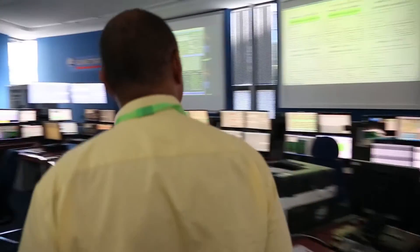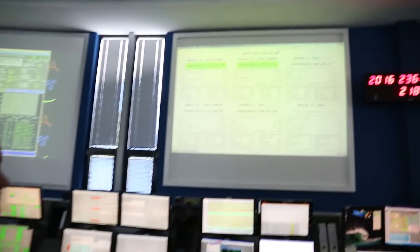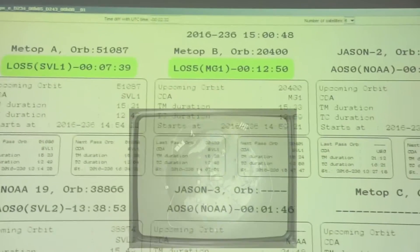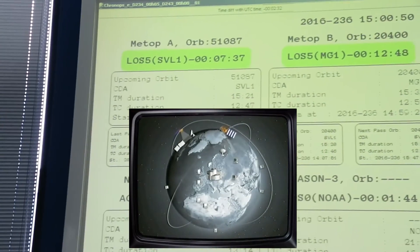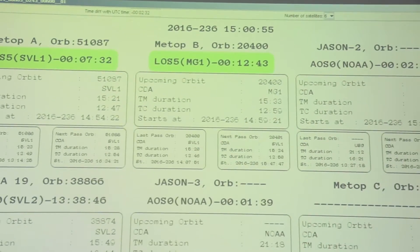Hey Jonas, come inside, we're about to have a pass. A pass? Yeah. Do you mean a satellite pass? Yeah. MetOp-A and MetOp-B are doing a pass. MetOp-A is right now over the Arctic Circle at our Svalbard station. MetOp-B is at the Antarctic, at our McMurdo station.